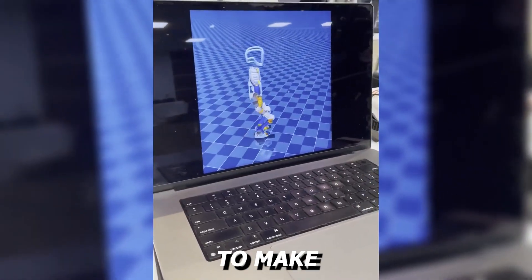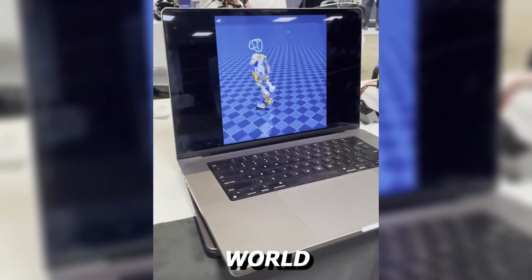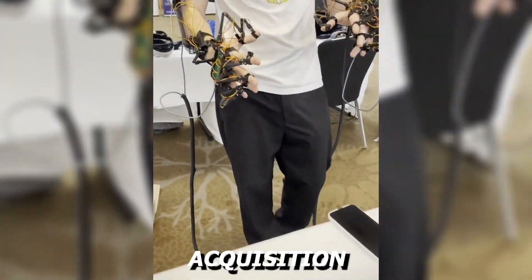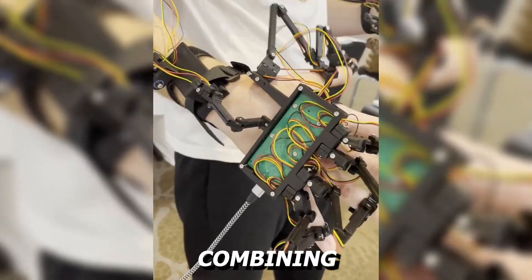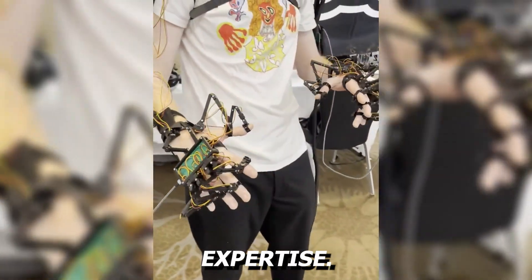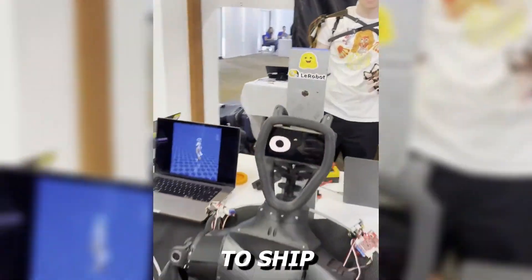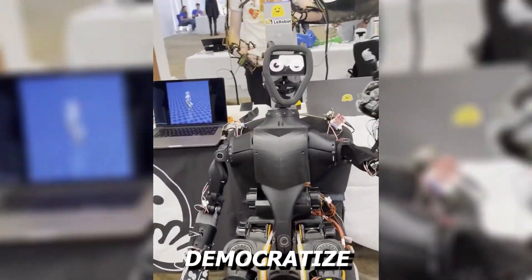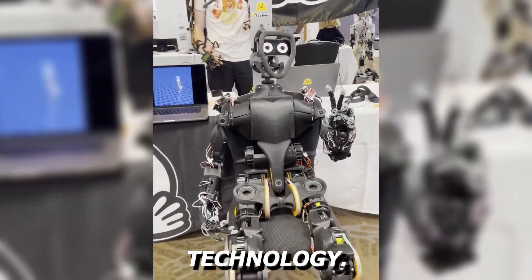This robot aims to make humanoid robots affordable for research and real-world applications. The project builds on Hugging Face's 2024 acquisition of Pollen Robotics, combining AI with hardware expertise. First units are expected to ship by the end of 2025, marking a significant step toward democratizing humanoid robotics technology.